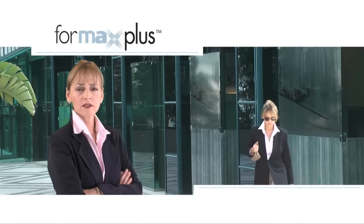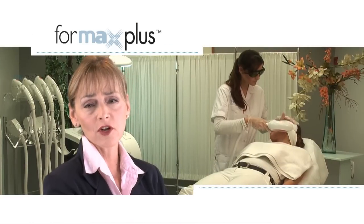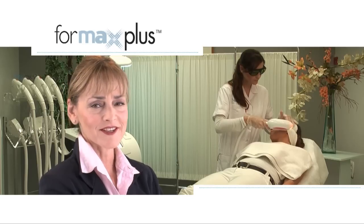In my demanding lifestyle, looks are everything. I've just completed a series of multi-technology facial treatments and I'm very satisfied.